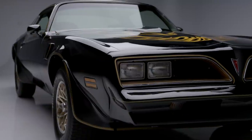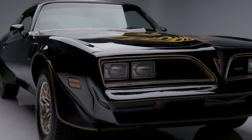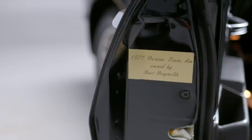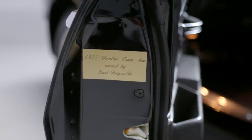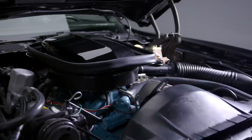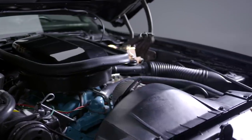The 1977 Trans Am Special Edition was a promotional vehicle that was then gifted to Mr. Reynolds as a thank you for his pivotal role in its massive success. It is also the sole 1977 Trans Am owned by Burt Reynolds.